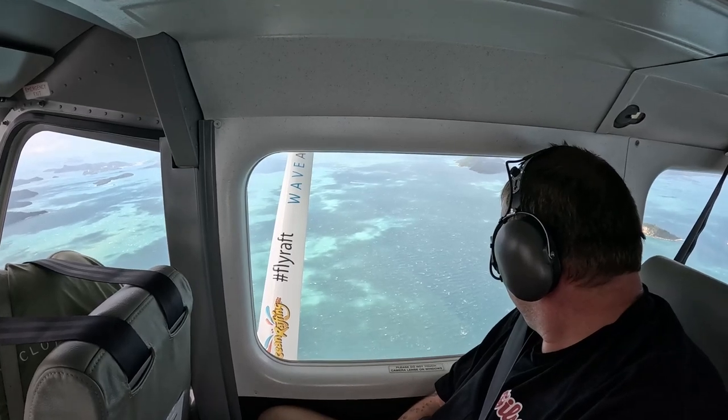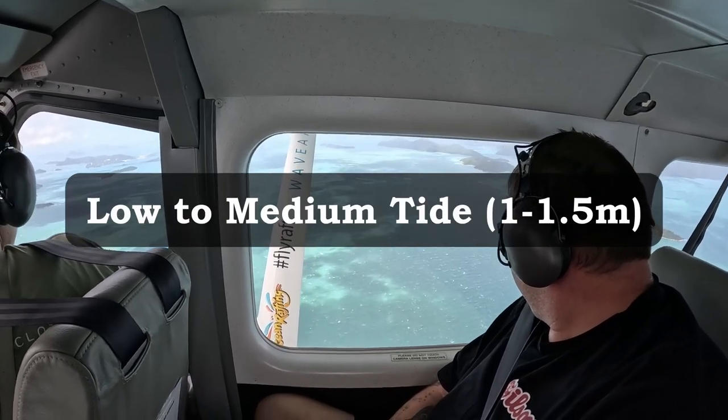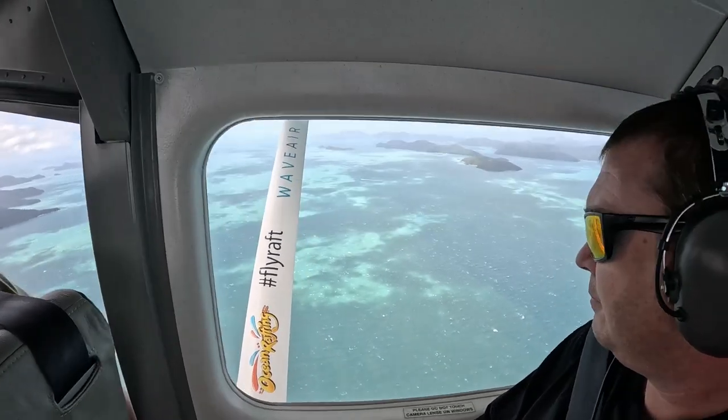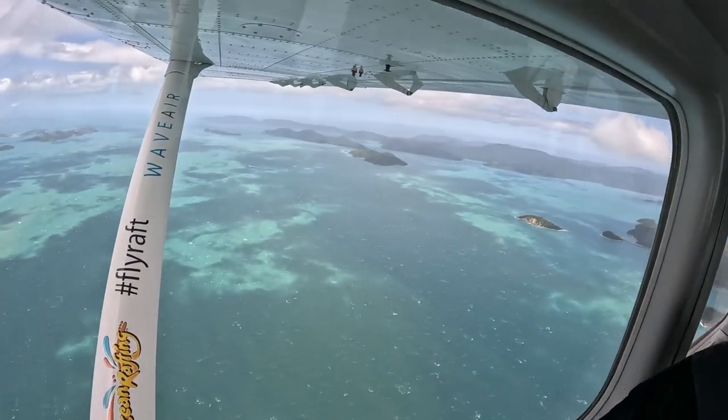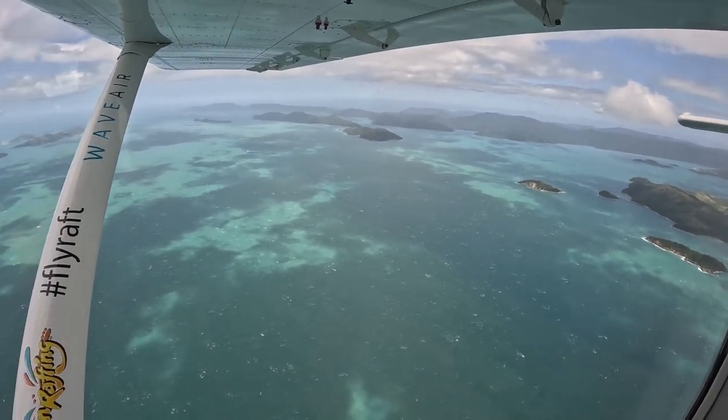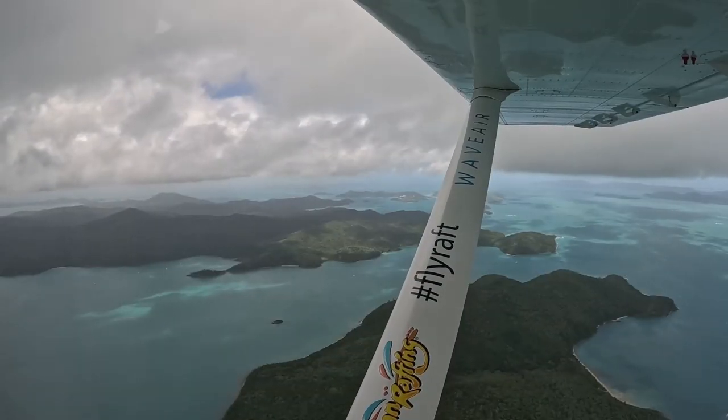Firstly, I recommend flying somewhere between low and medium tide — around one to one and a half meters. This will help the swirling sandbars show up around Whitehaven Beach and Hill Inlet, and the stunning coral reef formations will be closer to the water's surface.